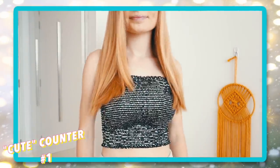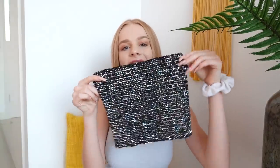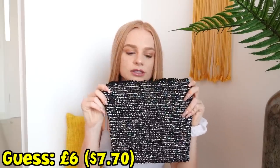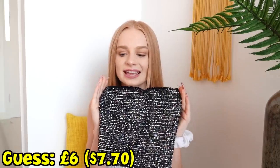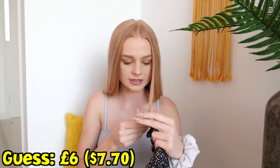The first item I got was this top here and I feel like this is just so cute — it's sparkly and it's just gorgeous. I'm probably gonna guess that this was six pounds. I reckon about six pounds because I don't really know what sort of prices Urban Outfitters is. It's actually 145 dirhams.